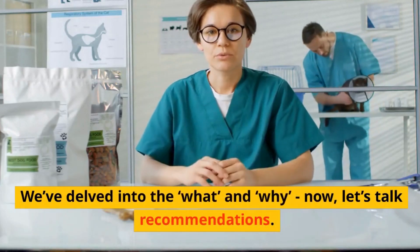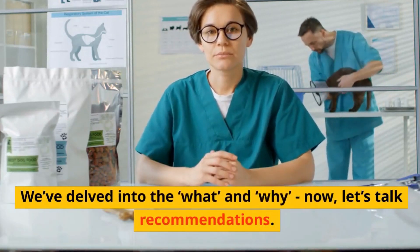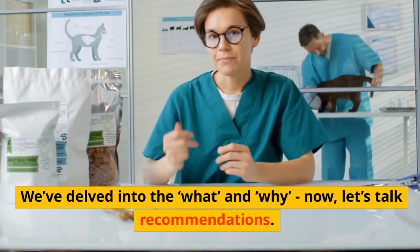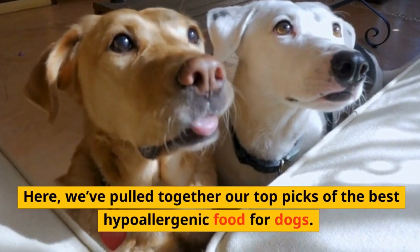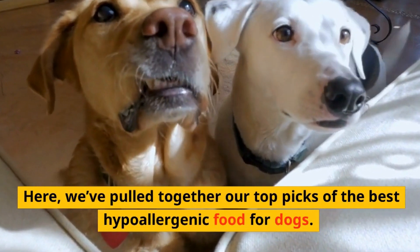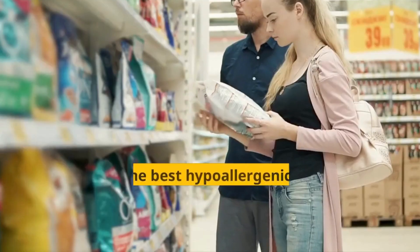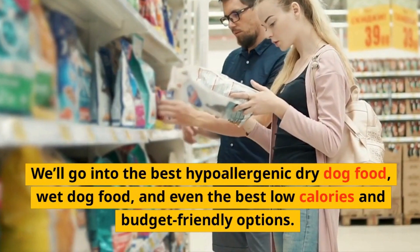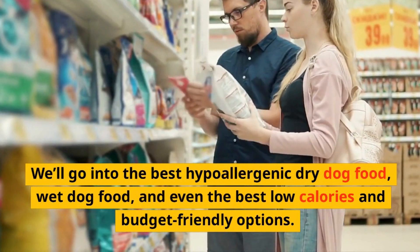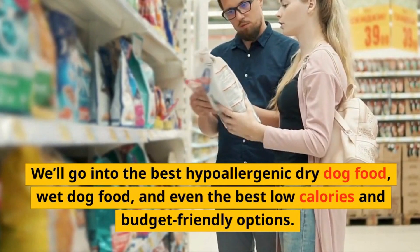Best hypoallergenic dog food? We've delved into the what and why now, let's talk recommendations. Here, we've pulled together our top picks of the best hypoallergenic food for dogs. We'll go into the best hypoallergenic dry dog food, wet dog food, and even the best low-calorie and budget-friendly options.